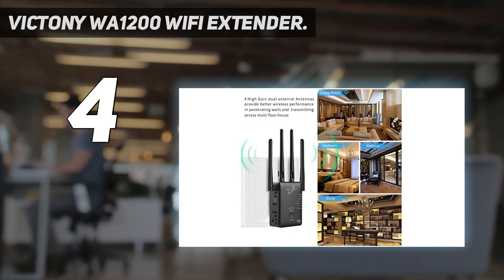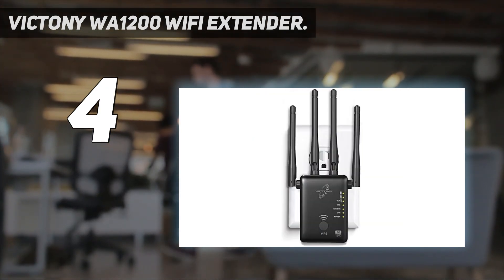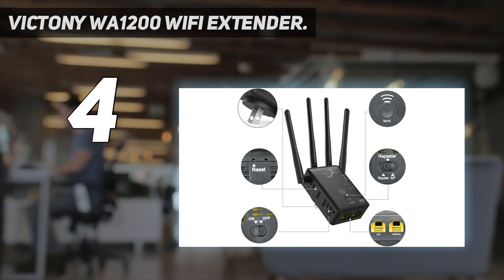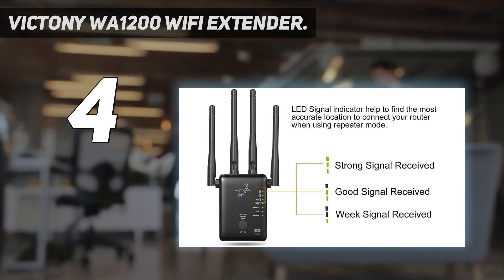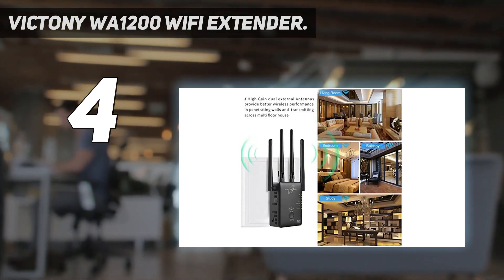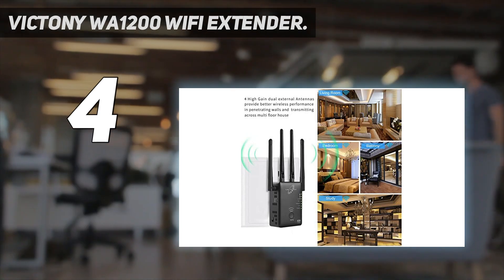The WA1200 can deliver high data speeds as it operates on both the 2.4 GHz and 5 GHz frequency bands, enabling users to play video games and stream high-definition multimedia content. It is compatible with any of the 802.11 standards laid out by the IEEE, making this extender universally compatible with modern devices.